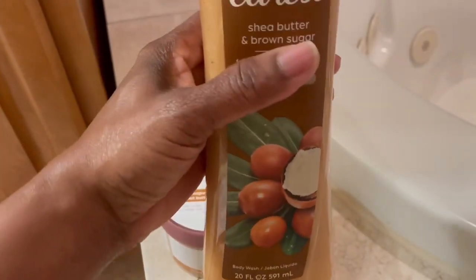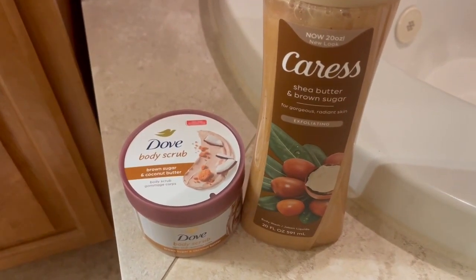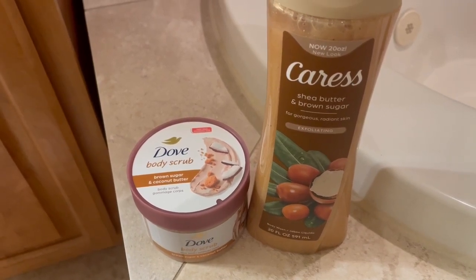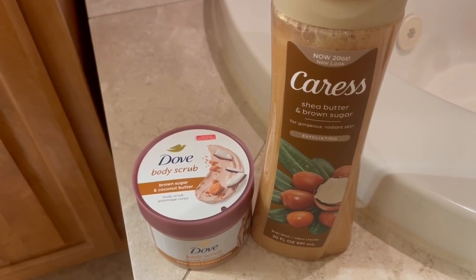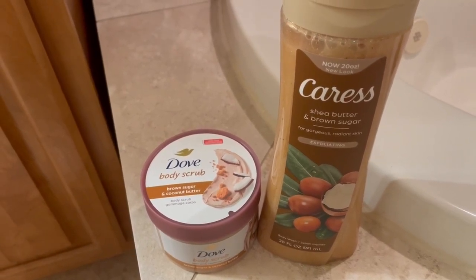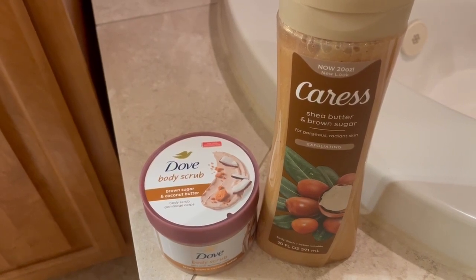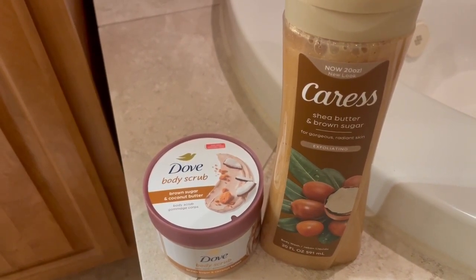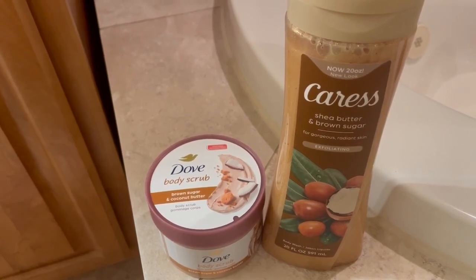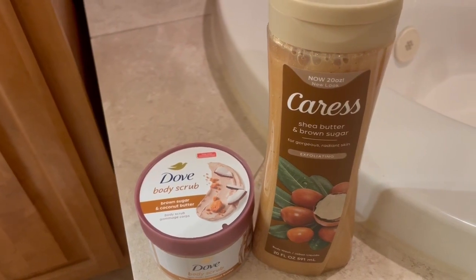Let me tell you how much I paid. For the body wash, I paid $5.97, and for the body scrub, I paid $6.97. It's been a while since I've purchased the Caress body wash, but it seems like that's more expensive than I remember. You guys, let me know.